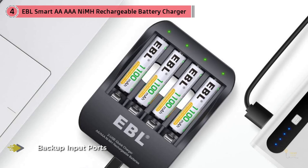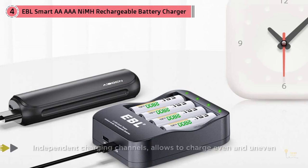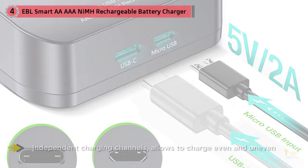Rather than an AC plug, the EBL has USB input ports on the side that let you charge your double-A or triple-A batteries using whichever combination of connector — USB-C or micro-USB cable — and power source — a laptop, wall charger, or power bank — you choose. So if you already have a USB wall charger in a spot where you'd like to charge batteries, such as by a bedside table or desk, this is a great fit.